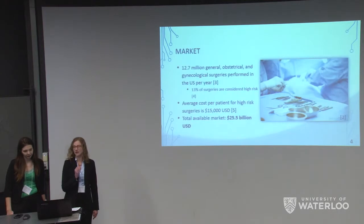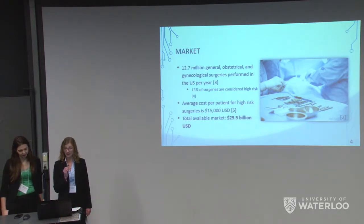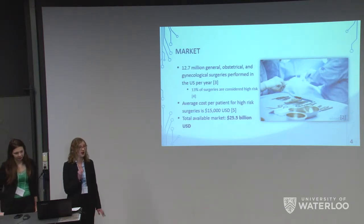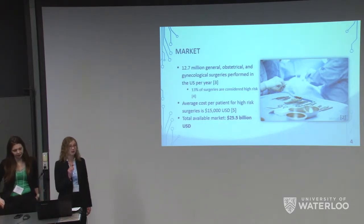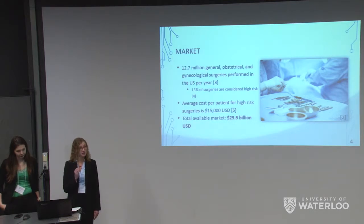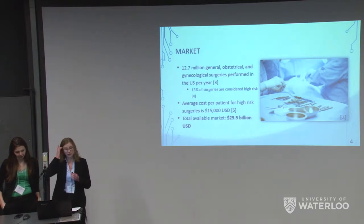So what exactly is our market? It has been reported that in the US alone there are 12.7 million gynecological, general, and obstetrical surgeries performed each year. We chose to focus on the surgeries considered to be high risk for post-operative complications. About 13% of the total surgeries fall into this category. A high-risk surgery has a cost of about $12,500 American dollars per patient, resulting in a total available market of about $25.5 billion American.